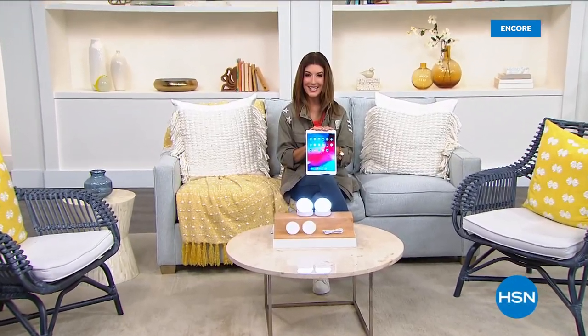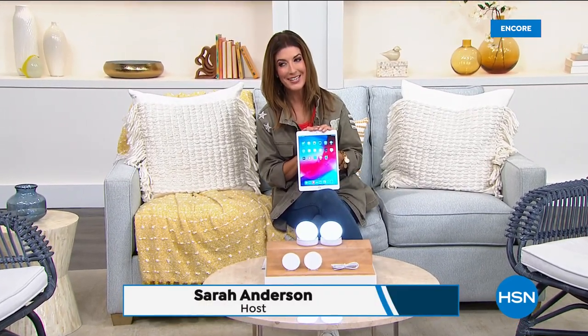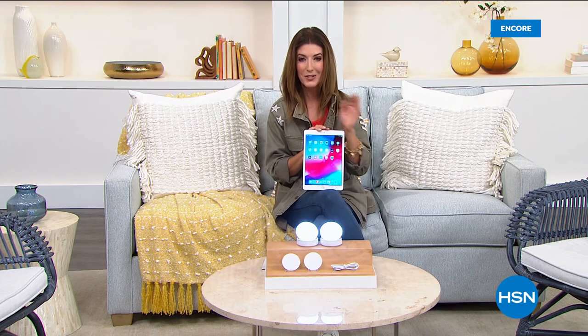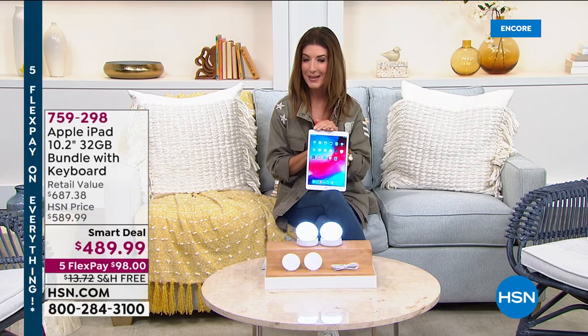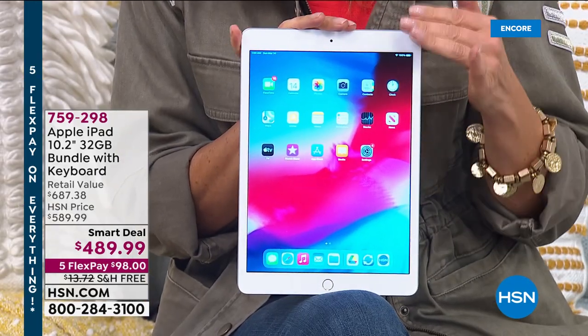Good evening, thanks so much for hanging out with us here at HSN. My name is Sarah Anderson and we've got a lot to talk about. We've got a really incredible today's special from Shark and we'll get back to a full presentation here in just a few moments, but I also have a really great smart deal coming up tonight.